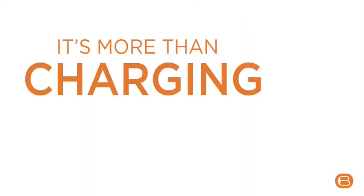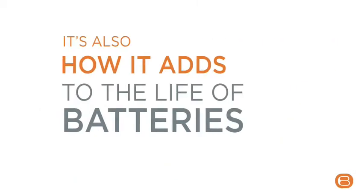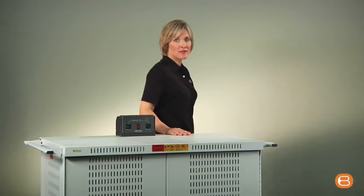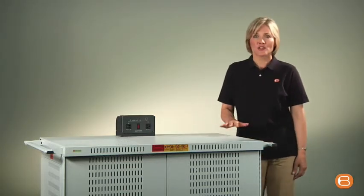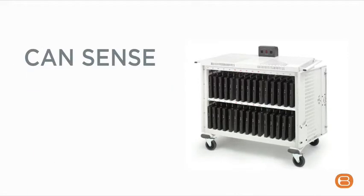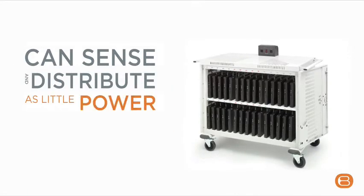It's more than charging that makes the brain so intelligent — it's also how it adds to the life of batteries. High heat shortens laptop batteries, and even though laptops have internal sensors to help manage heat, only the brain on our intelligent laptop cart can sense and distribute as little power as needed to recharge batteries. And all this intelligent design is powered by a single plug.